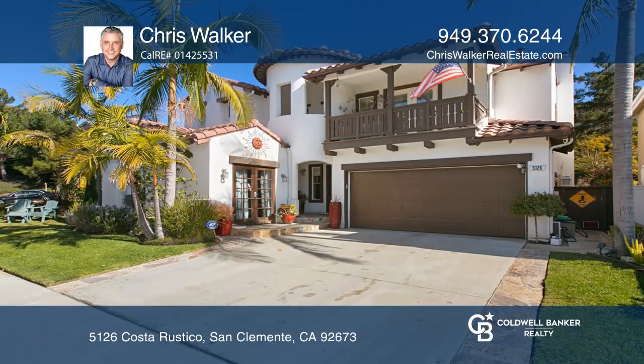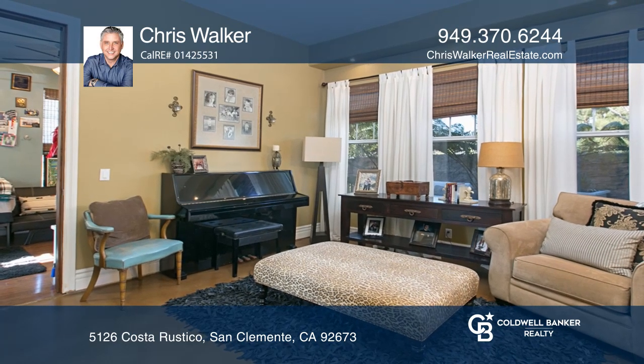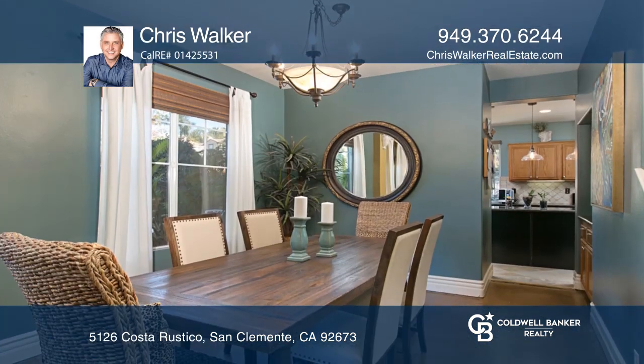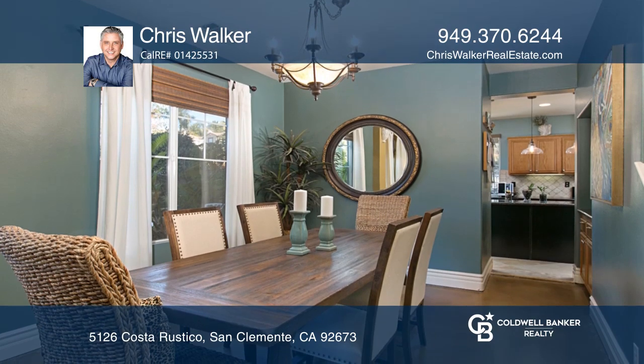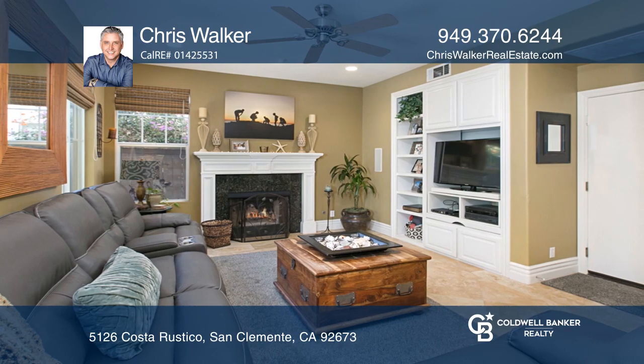This Spanish beauty presents five bedrooms, two and one half baths, and living areas that flow seamlessly from one to the next. An oversized living to dining room greets an open concept kitchen with upgraded appliances, granite counters, and a breakfast nook.